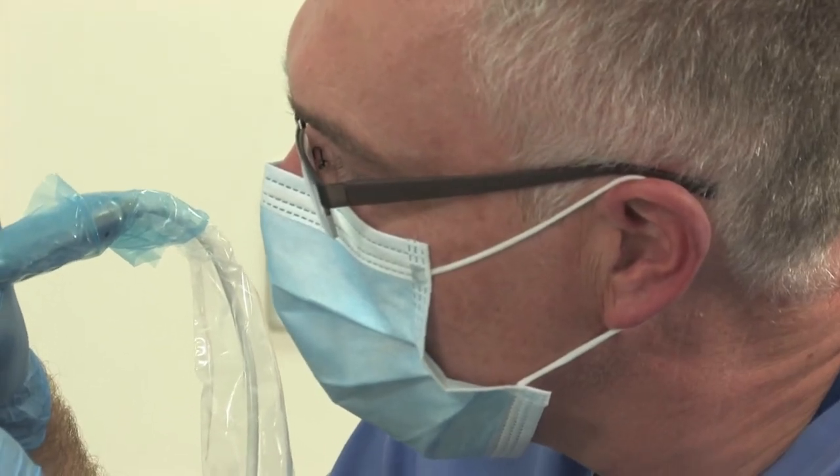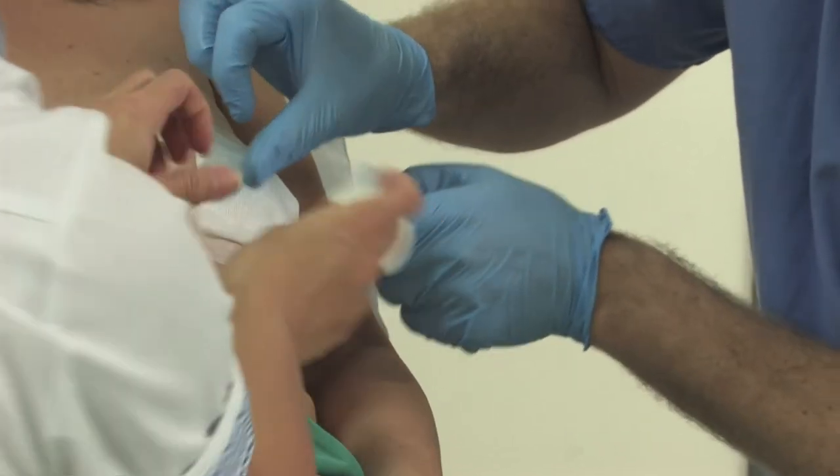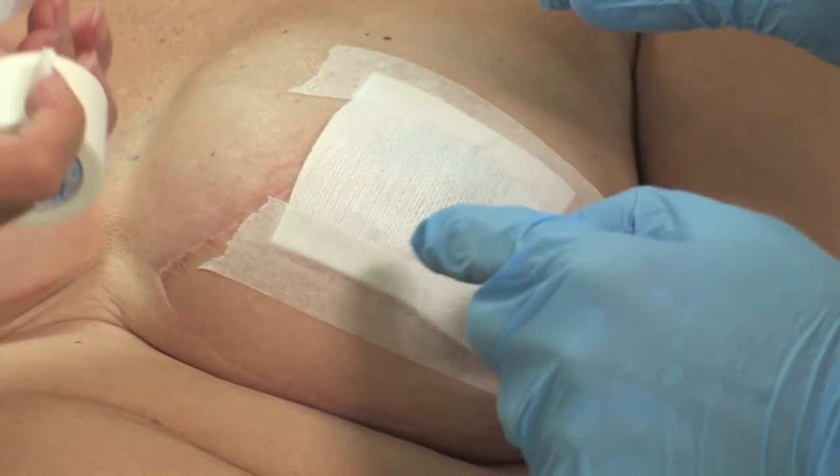Full aftercare instructions will be supplied to you, but it is important that for the first few weeks you avoid exposing the area to sunlight, using swimming pools, saunas, or jacuzzis.